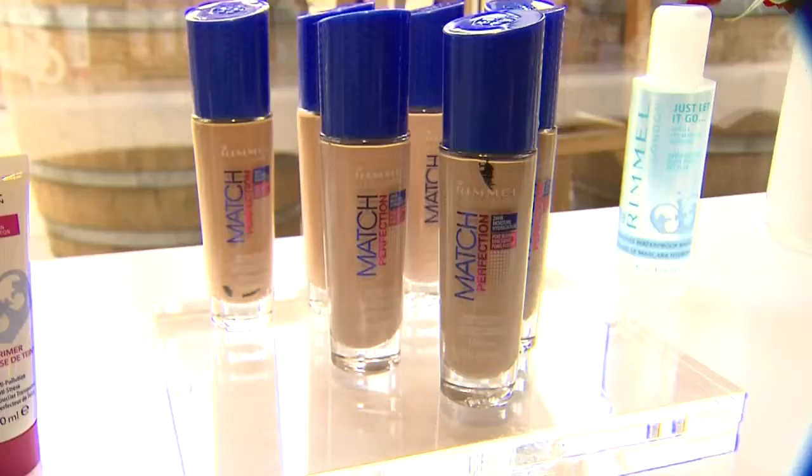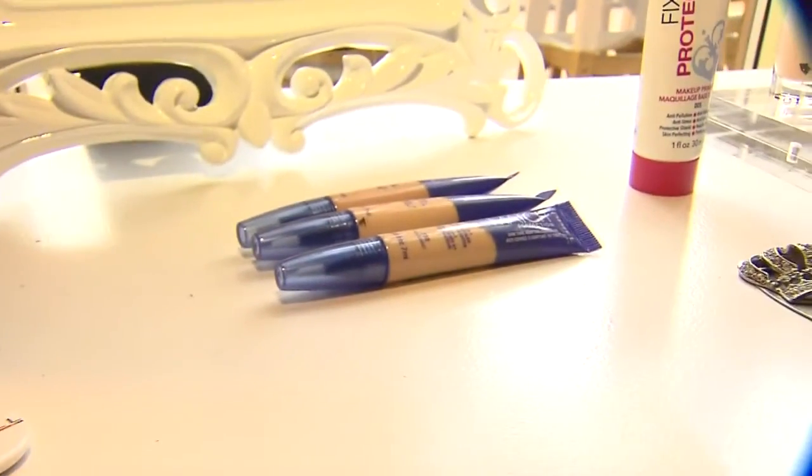With the Match Perfection, we actually decided to go with a skin that was very luminescent, so it has a lot of glow into it. The foundation is very hydrating, so we decided to keep more of a hydrated kind of skin.